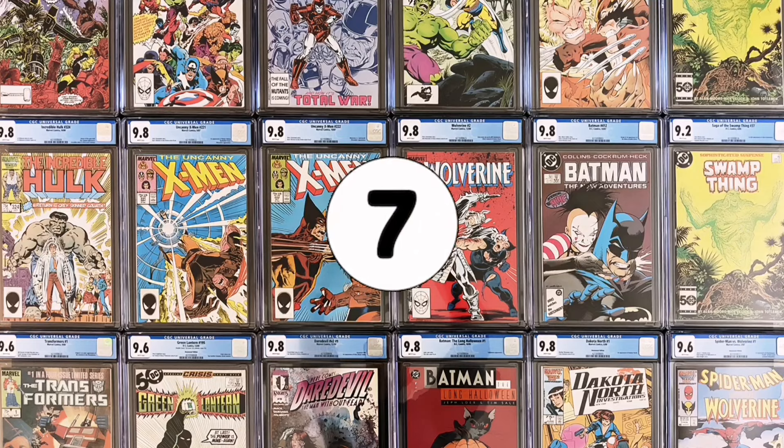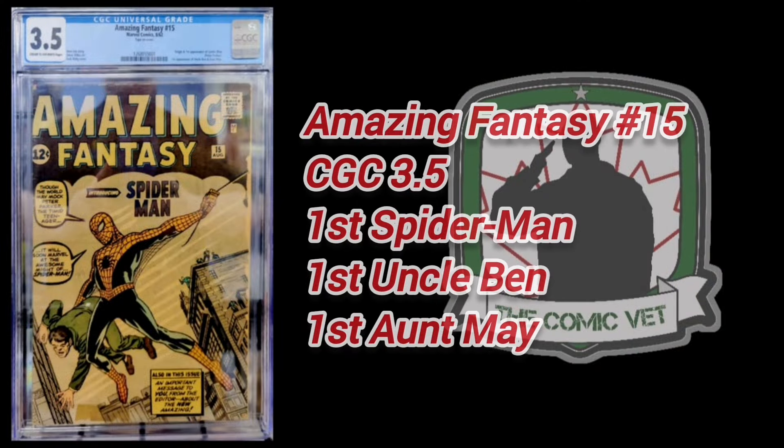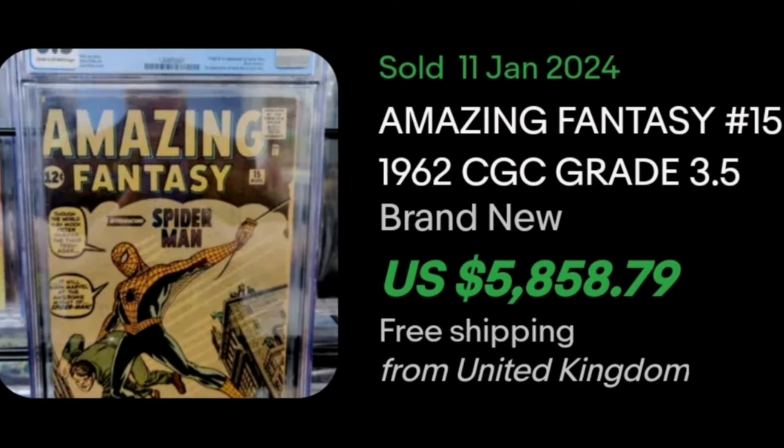Number 7. Let the controversy begin. It's Amazing Fantasy 15. This very nice CGC 3.5 sold January 11th and of course is the first appearance of The Amazing Spider-Man. It's also the first appearance of Aunt May and Uncle Ben. This United Kingdom based sale sold for 4,600 pounds, which is the American equivalent of $5,858.70. The controversial part of this entire story is that this book is actually worth around $30,000. Some sniper on eBay picked this book off for less than $6,000. Sadly, it wasn't me.